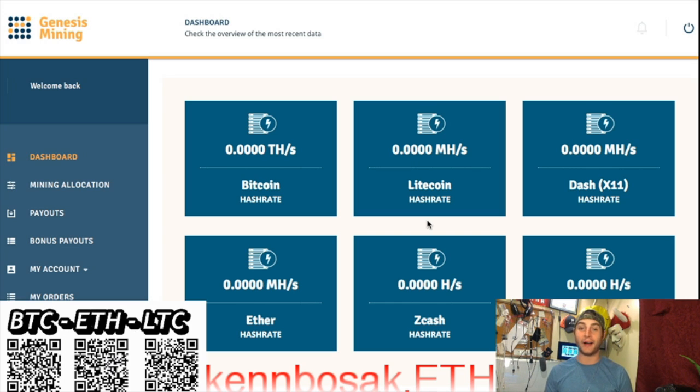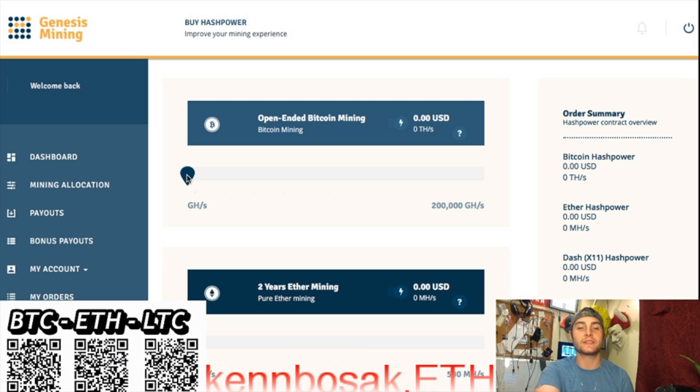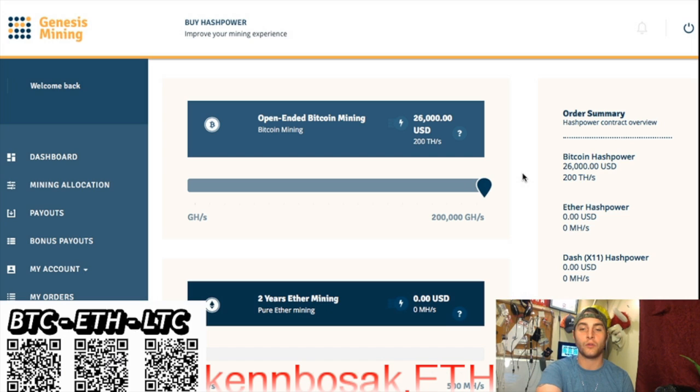Once you're in, how do you buy mining power? Down here it says buy hash power, so we're going to go ahead and purchase some hash power. Click there. So we can slide this bar up all the way to $26,000 for $200. Whoa.